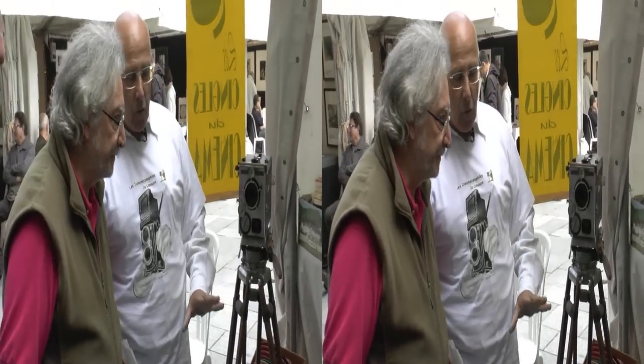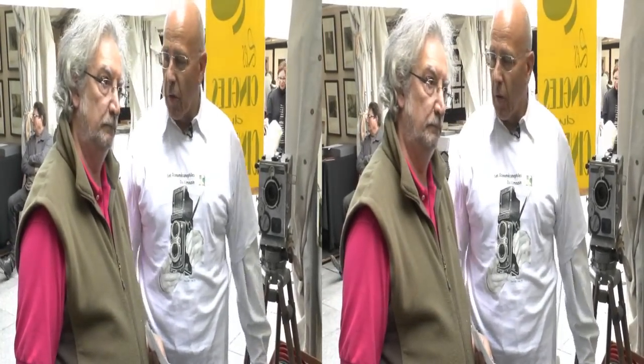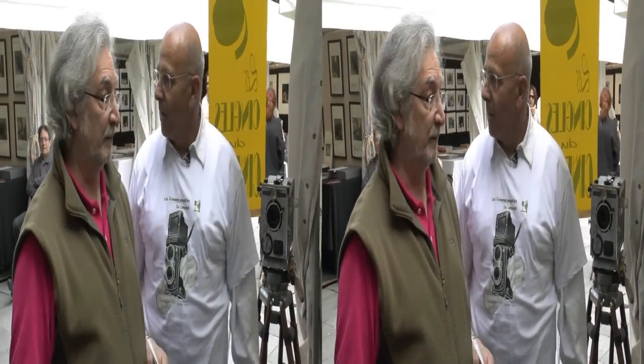Quel est le matériel que tu préfères ? Si on te disait tu pars avec un appareil, lequel prendrais-tu ? Caméra. Laquelle ? Un vrai cinématographe Lumière, bien sûr.